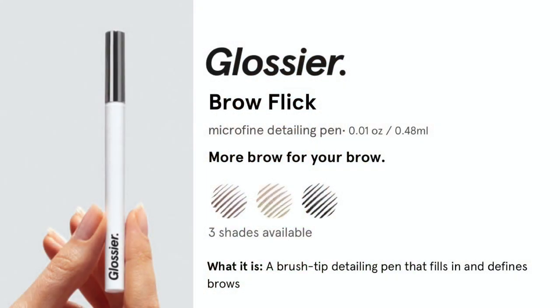I'm also going to try out the Glossier Brow Flick. I thought, you know what, I want to try this out and see if it really works — and I actually do like the way this product works.